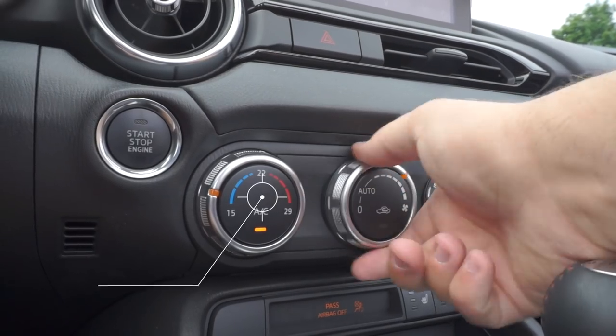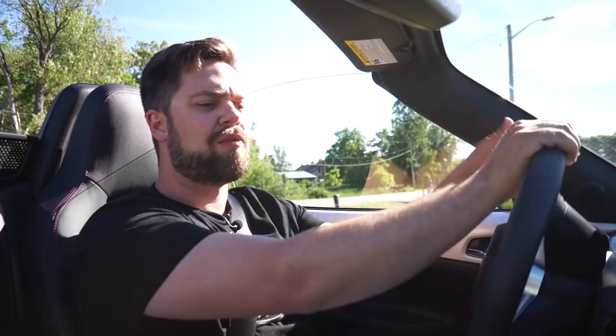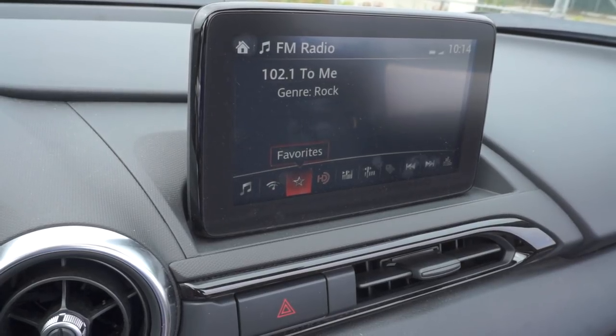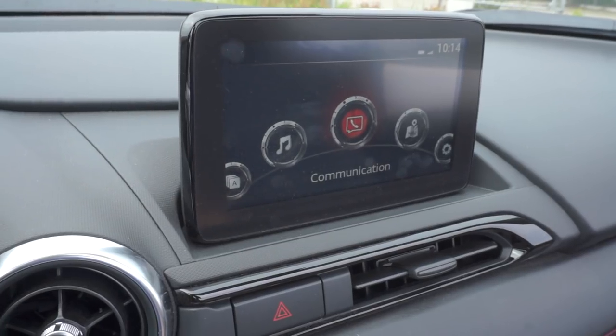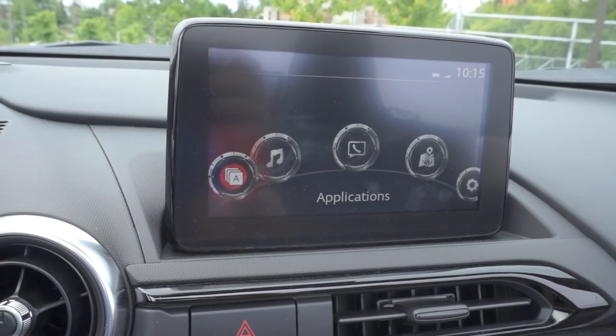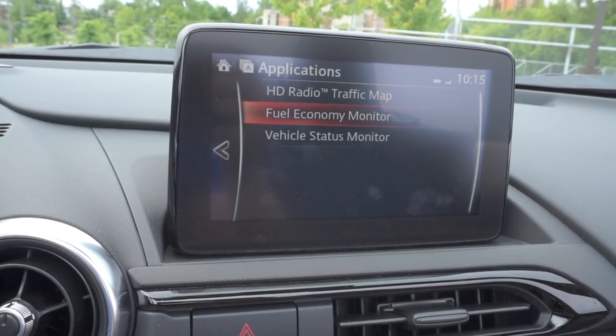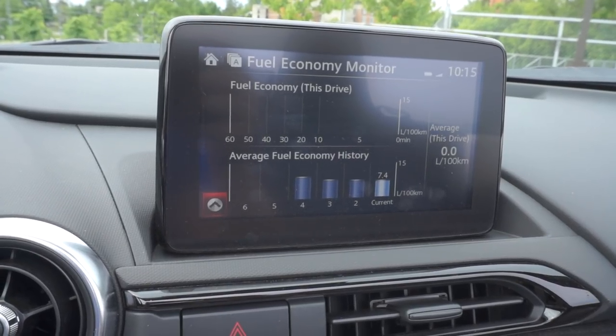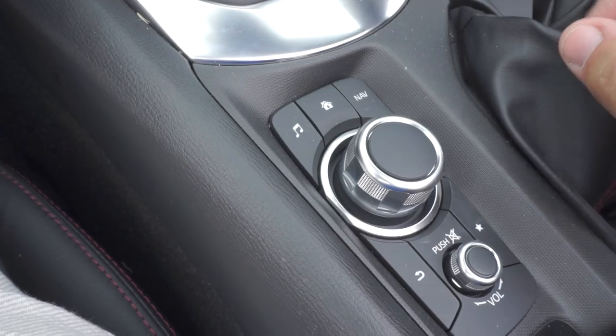The climate control is an absolute cinch to use — three knobs: temperature on the left, fan in the middle, and where the air is going on the right. No mysteries there, no searching for anything. Mazda's infotainment is okay. The home screen totally looks like the DVD menu for a Blade movie in the late '90s — it's really dumb graphics. I've come across infotainments that I find to be a little bit more intuitive. I do like having the knob down here on the side though — you can sit back, cruise, and change the radio station or turn up the volume.